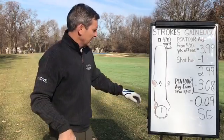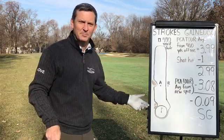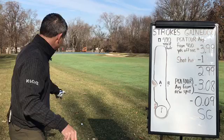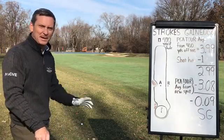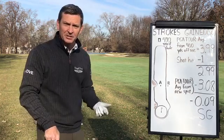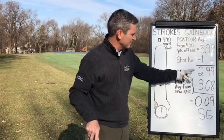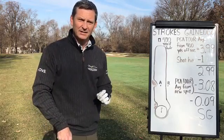Now we're at the second tee shot, noted by B on the diagram. I tugged it into the very dormant rough here in Elmhurst in the middle of December. It's not that bad to hit it in the rough as long as you can find the ball among all the leaves, but it's obviously going to be tougher for a PGA Tour player from the same distance. We've still got 120 yards, but now we're in the rough. The average from that new spot is 3.08. Subtract those two and we've got negative 0.09 strokes gained for that second tee shot into the left rough.